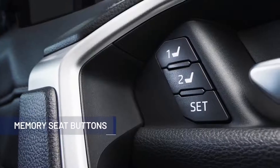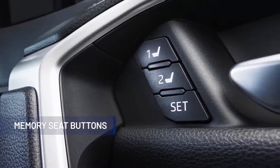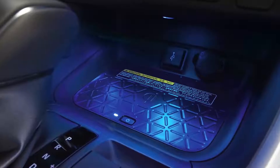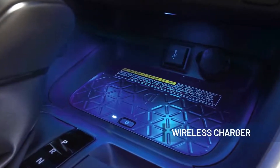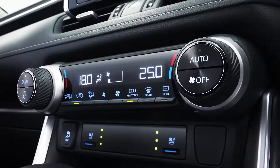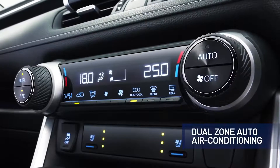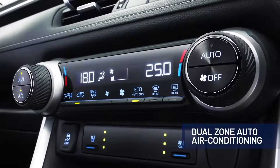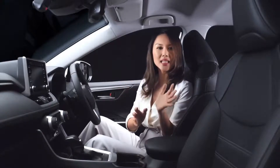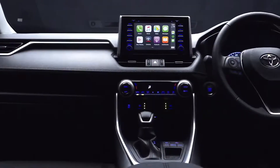The memory seat buttons are able to store up to two driver seat selections, and you can effectively choose and activate your seat selection with the push of a button. Another great convenience feature is the wireless charging for compatible devices, allowing you to charge without using a cable. The all-new RAV4 also comes with dual-zone automatic air conditioning, so the driver and front passenger can independently adjust the temperature to their own preference. Together with S-Flow, this system automatically detects occupied seats and adjusts the airflow directed to those seats.